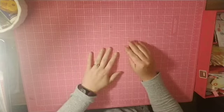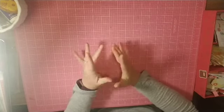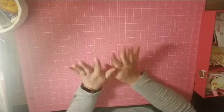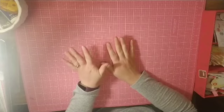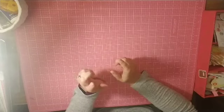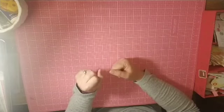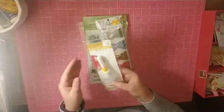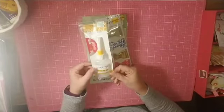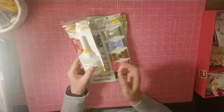Hello, everyone. It is Crystal with Pineapple Papers, and I have been a little naughty. I did a little shopping this past week, today at Hobby Lobby and Tuesday Morning. My fine line bottle broke, so I got another one of those using my 40% off coupon.